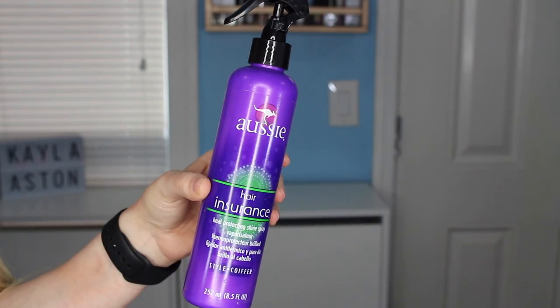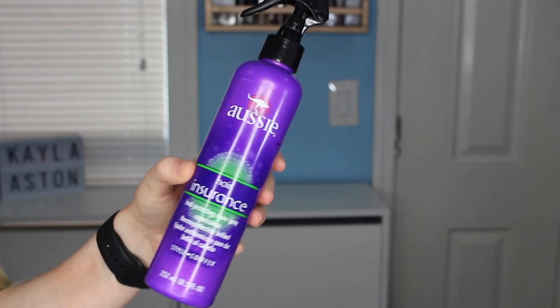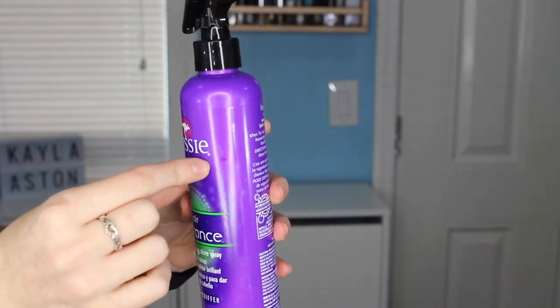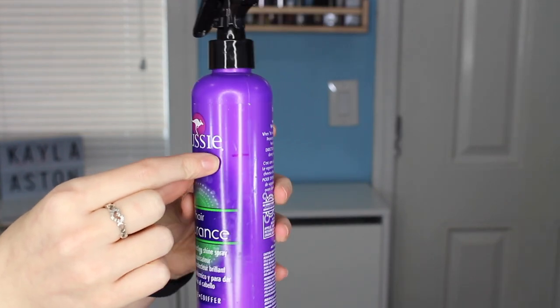I don't have very much spray left. I will of course update you guys and let you know how things are going. The last hair care product I have for this panning project is from Aussie — this is the Hair Insurance, a heat protecting shine spray. I've had this in my collection for far too long. I don't want this to go bad — do hair care products go bad? I'm not really sure, but I do want to get this out of my collection.